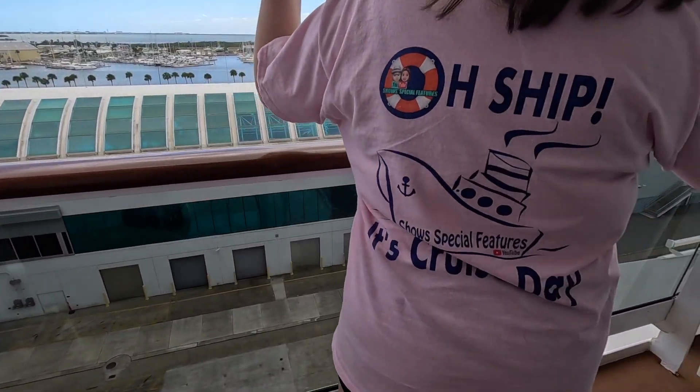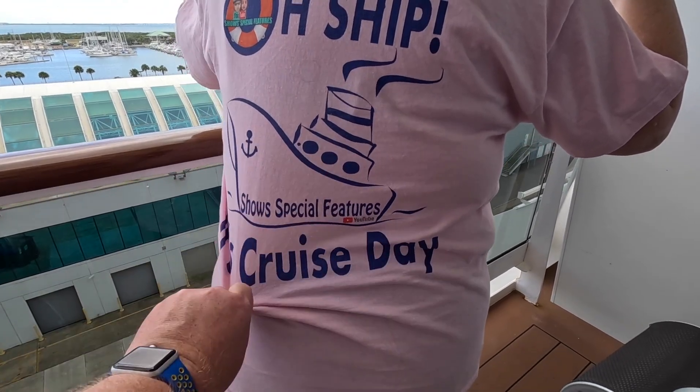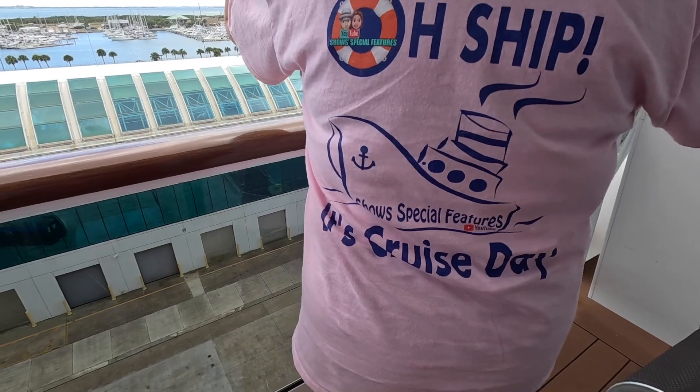Guess what — it's cruise day! And if you like the t-shirt, I'm pretty sure we can make it to where you can get one. If you like it and you want one, let us know — we can maybe hook that up for you. We gotcha.